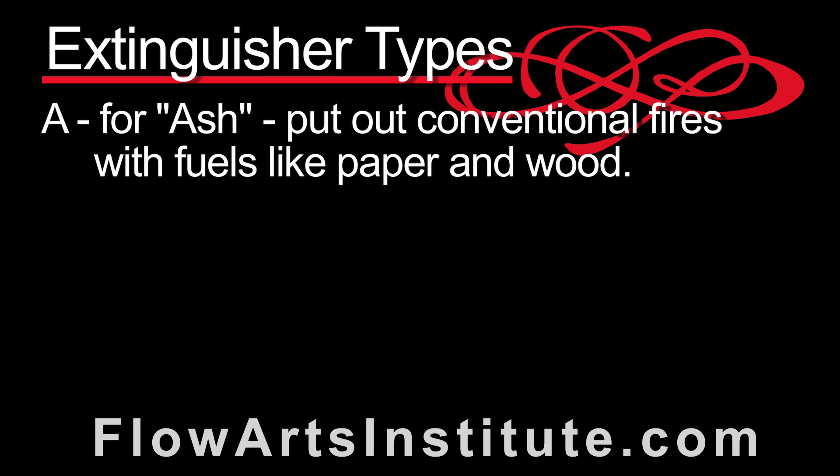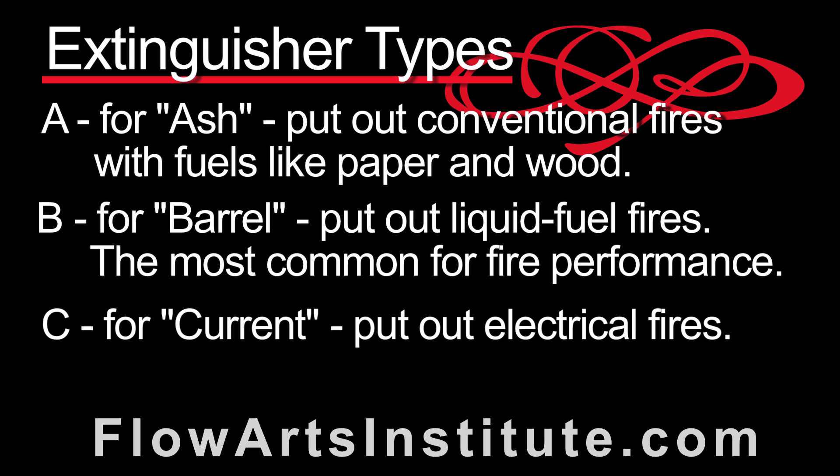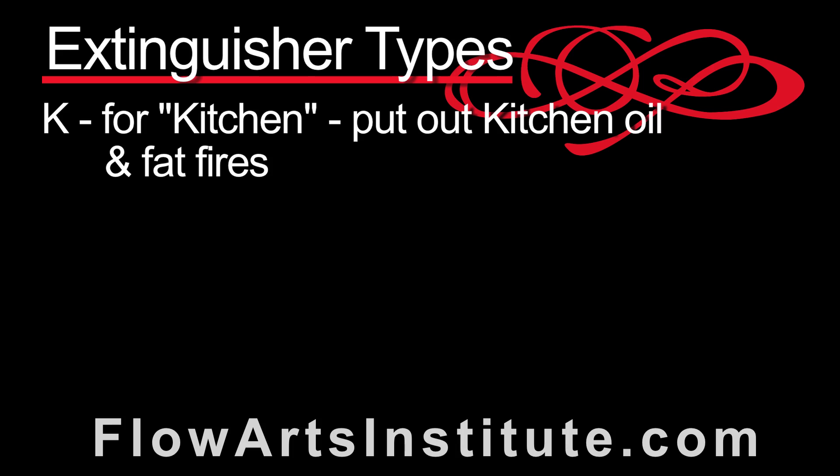A-rated extinguishers put out conventional fires which have fuels such as paper or wood and make ash as a product of their combustion. B-rated extinguishers put out liquid fuels such as those coming in barrels, which are generally the fuels used in fire performance. C-rated extinguishers are helpful in putting out fires fueled by electrical current. D-rated extinguishers work on metal fires, such as magnesium fires or those created by dynamite. K extinguishers are meant to put out kitchen oil and fat fires. What's important to know is that unless there are multiple ratings on an extinguisher, an extinguisher rated for one type of fire will not be able to put out another type of fire and may even make it worse.